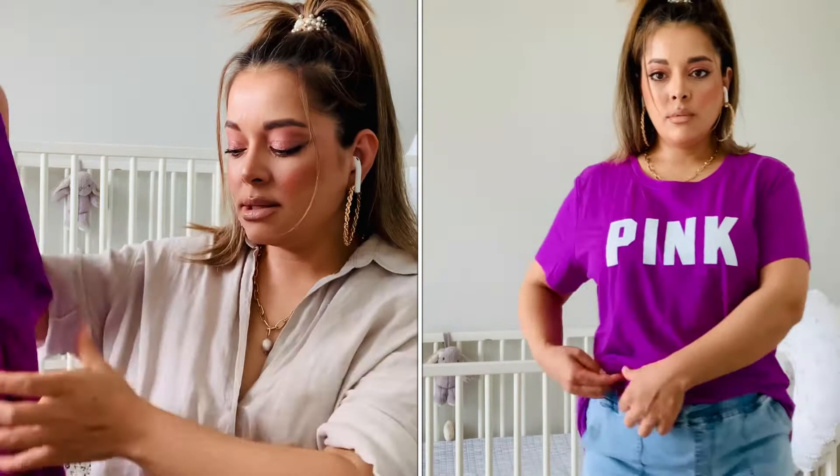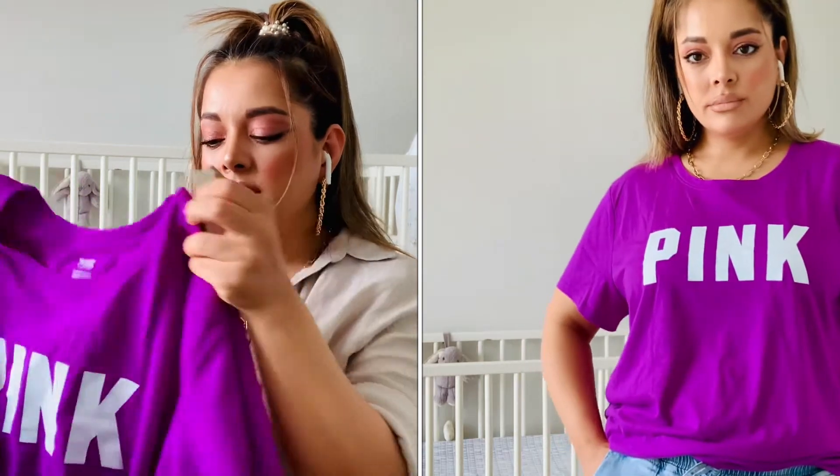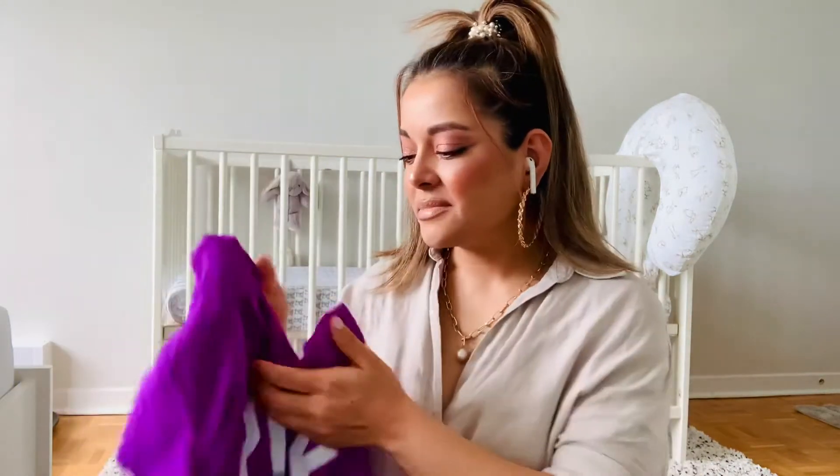This one is in a purple color — same style, round neck, short sleeves. I got this one in extra large. I just wanted it to be baggy and loose fit. Same price for everything.